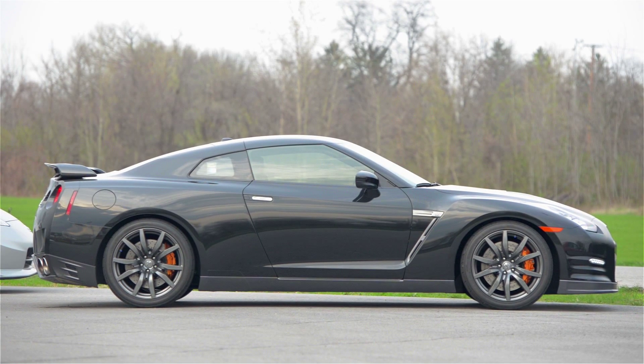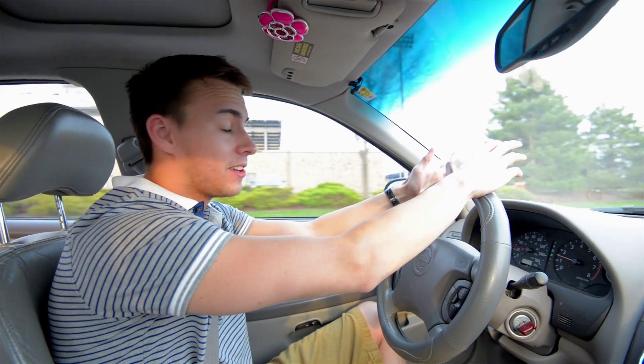After all, I've only had to replace the rotors, brake pads, an alternator, as well as the batteries. Let's take a ride.